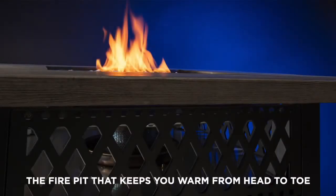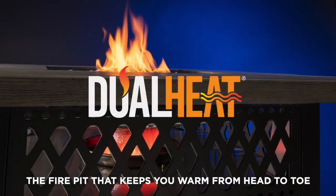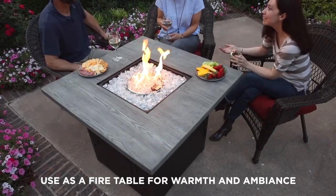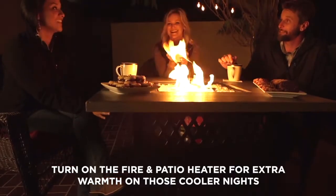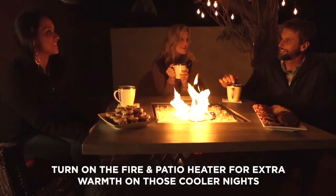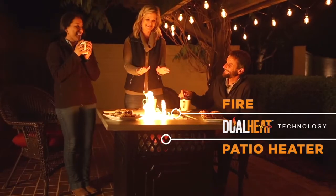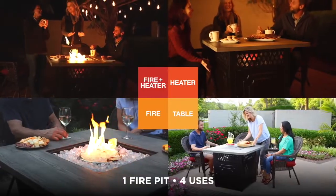Introducing the first ever combination fire pit and patio heater, Dual Heat. There are so many ways to enjoy Dual Heat. Use it as a fire table for warmth and ambiance, or turn on the fire pit and patio heater to warm yourself from head to toe. Dual Heat is one fire pit that has four unique uses.